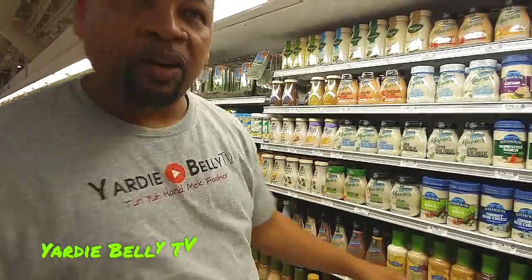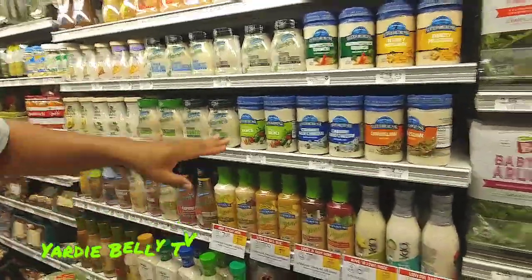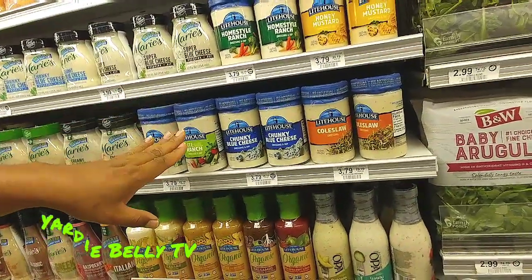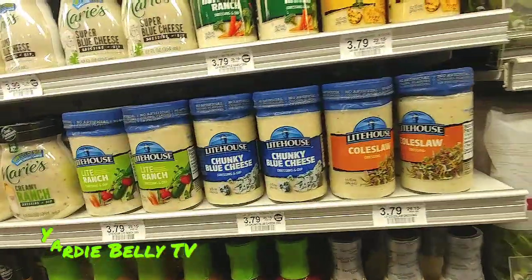So check your salad out — your flavor, your taste. And as a rule of thumb, the creamy salads are less healthy than the oil-based salads. Because these are more fattening.